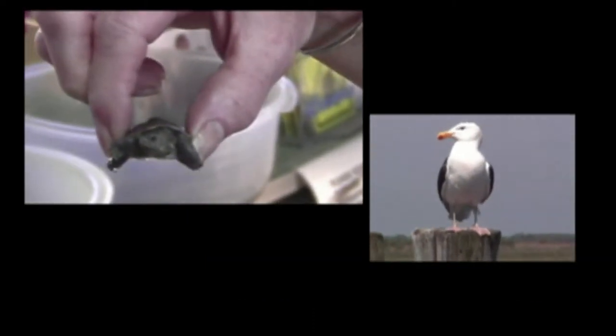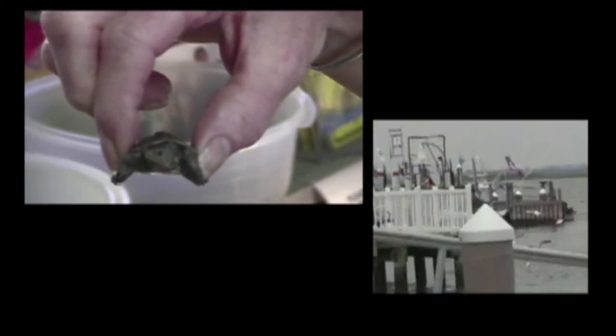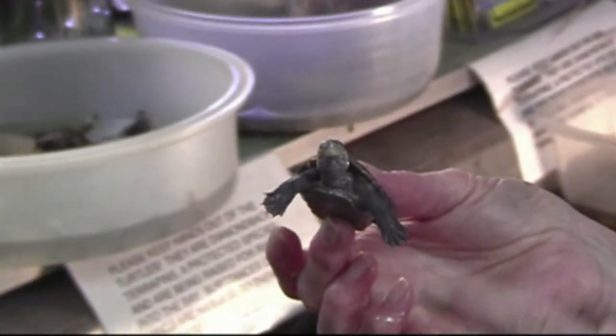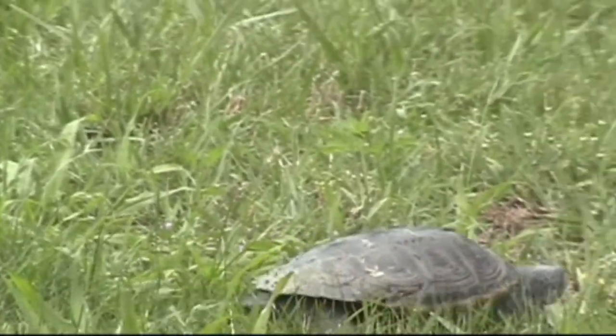The normal survival rate of a diamondback hatchling is about one in a thousand, given all the different barriers — the getting eaten, the getting dried out on the way, or squashed on the way seeking the back bay. How in the world do I get all these baby hatchlings? What happens? A number of things. Number one, they come to me.